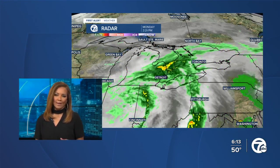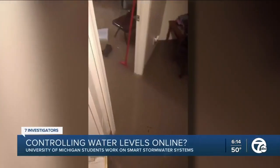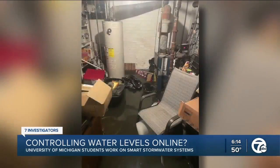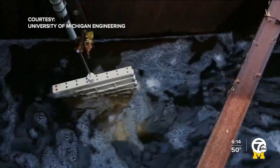Tonight, 7 Investigator Heather Catalo shows us how controlling water levels remotely, like we control some thermostats, could be a game changer for a lot of communities. In order to stop the freeways from flooding and water from wrecking our basements, local scientists and engineers are searching for stormwater solutions.